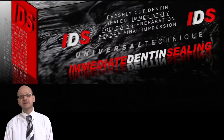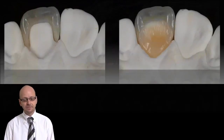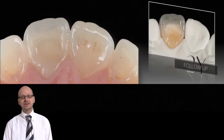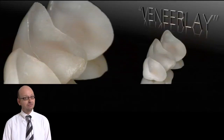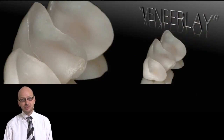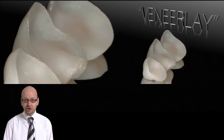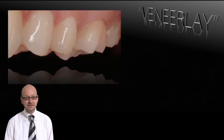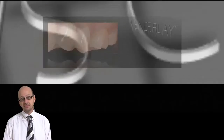You will learn about techniques called immediate dentine sealing that should improve the quality of your bonding. You will see the reversed crown restoration where we transform a full crown into a veneer. You will look at those new so-called veneer lays, a mix of a veneer and an onlay that will allow you to restore cases such as extensive erosion cases. Full mouth rehabilitations can be made with this technique.